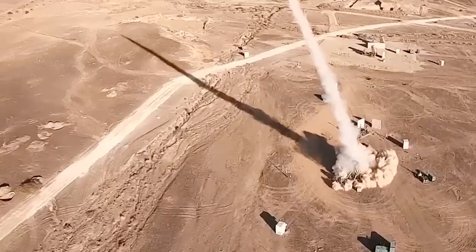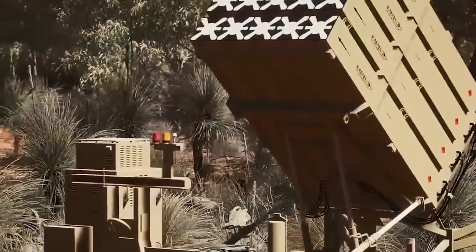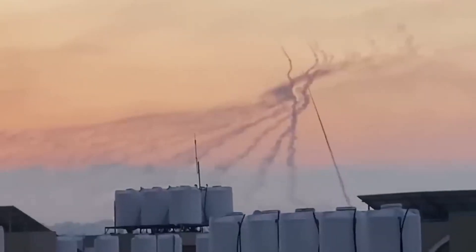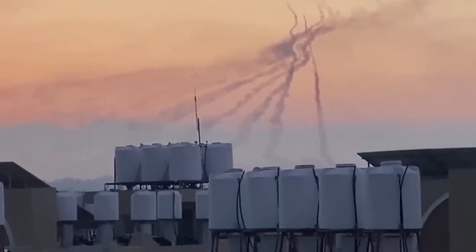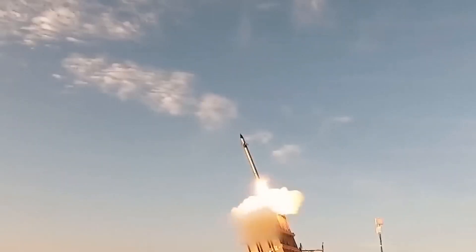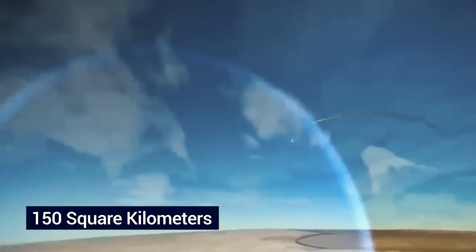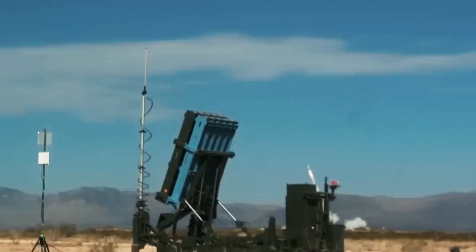What sets the Iron Dome apart from traditional air defense missile systems is its innovative deployment pattern. Unlike centralized systems, the Iron Dome deploys in a decentralized manner, with each launcher operating autonomously and remotely managed through a secure wireless connection. This decentralized configuration provides enhanced flexibility and adaptability, making the Iron Dome exceptionally responsive to evolving threat scenarios. Each Iron Dome battery can protect an urban area spanning approximately 150 square kilometers, underscoring its impressive coverage capacity.